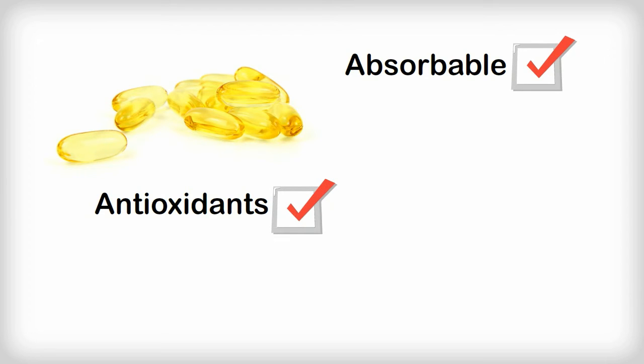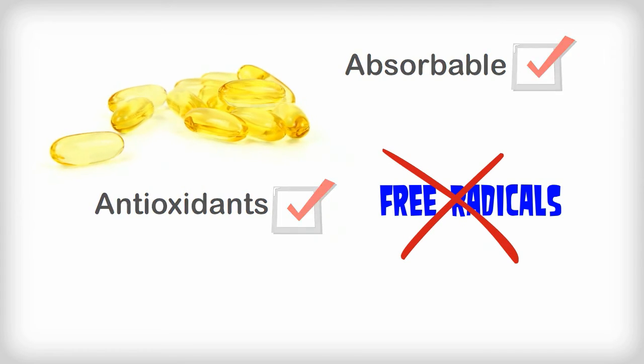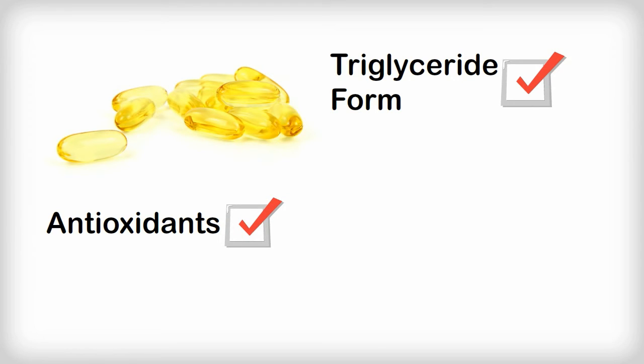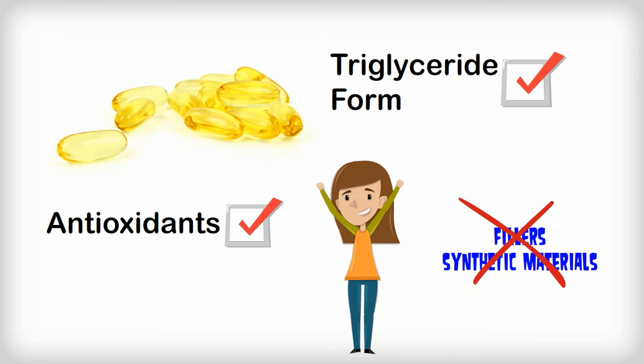Antioxidants help to fight off all those free radicals that oils and fats can tend to accumulate. So if you can get a fish oil in its natural triglyceride form and packaged with antioxidants, then you've got a fish oil that's actually good for you. And you can be guaranteed that you're avoiding a lot of fillers and synthetic materials that can rob your body of nutrition.